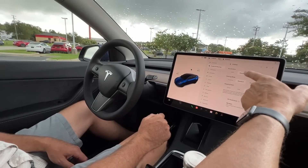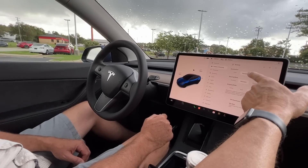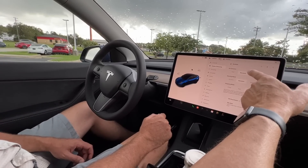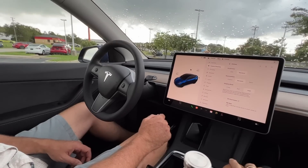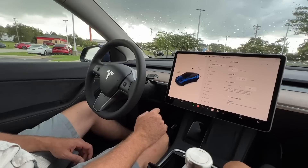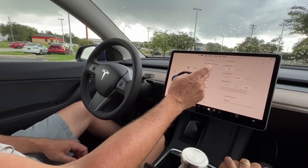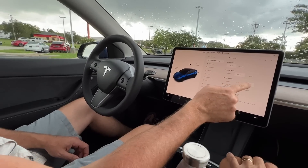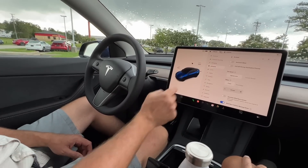For one-pedal driving, set it to hold. Standard is the fastest mode — if it feels too peppy, I recommend starting on chill mode. Hit chill. You can change it at any time. Now let's go to autopilot.